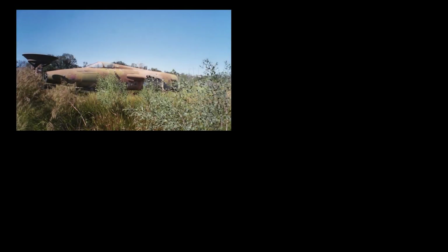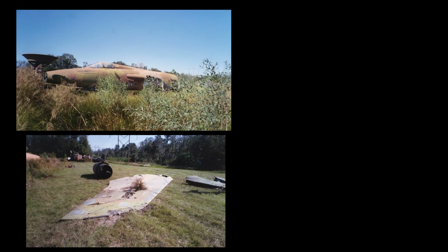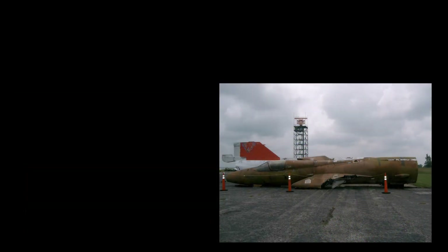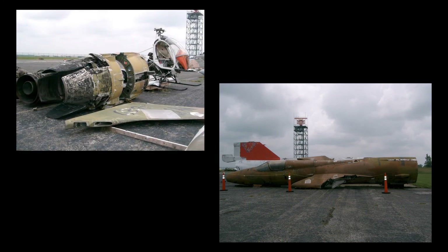An F-105B, serial number 57-5820, was the final member of the Century Series of jet aircraft sent to MAPS through the United States Air Force Museum. The aircraft, commonly referred to as the Thud, was recovered from Winter Haven and arrived at MAPS on October 11, 2011.